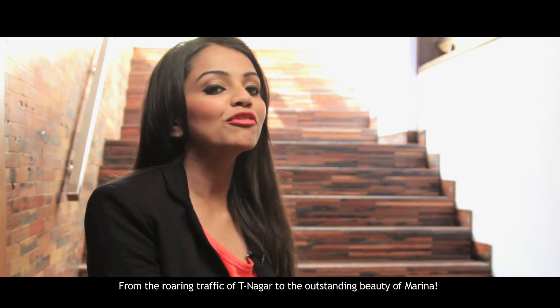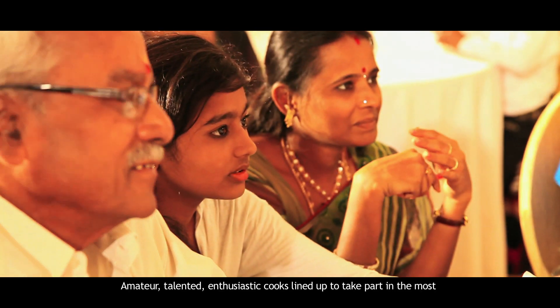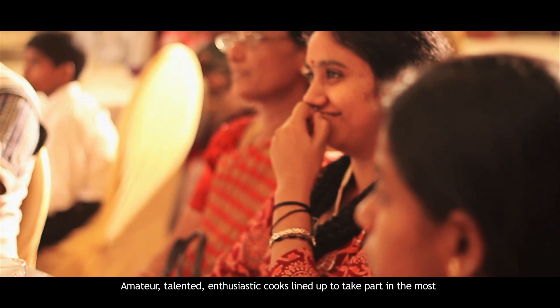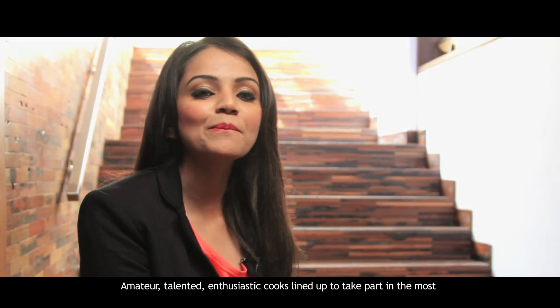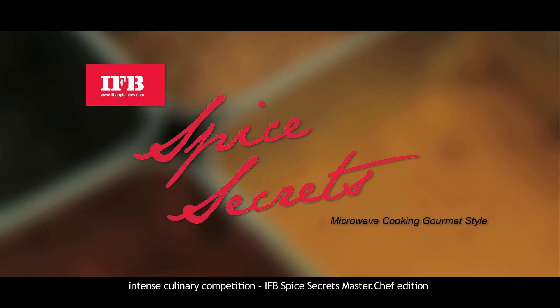From the roaring traffic of Thinagar to the outstanding beauty of Marina, amateur, talented, enthusiastic cooks lined up to take part in the most intense culinary competition — IFB Spice Secrets, MasterChef Edition.